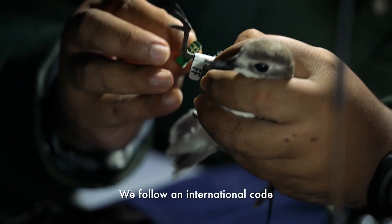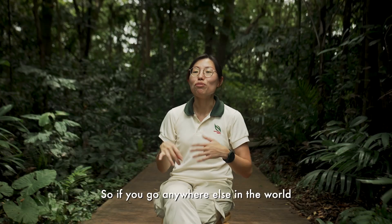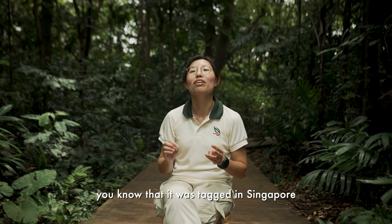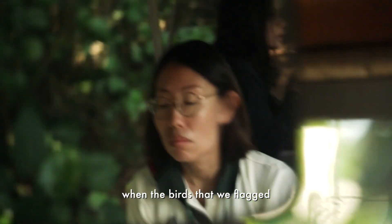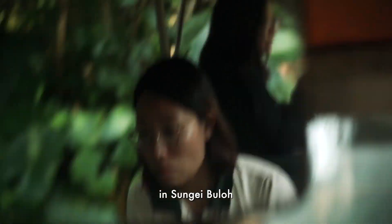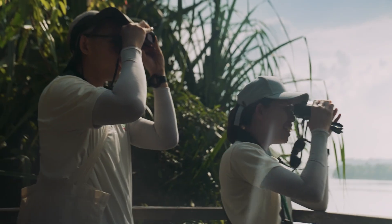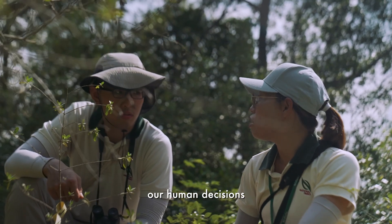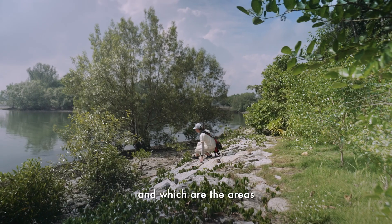We follow an international code. The Singapore colour is green over white. So if you go anywhere else in the world and you see a shorebird that has this tag green over white, you know that it was tagged in Singapore from Sungai Buloh Wetland Reserve. It gets very exciting when the birds that we flagged in Sungai Buloh get spotted in other wetlands that we may not even know of. This information helps to guide our decisions about which areas to protect and which areas we can use sustainably.